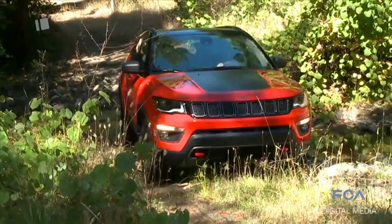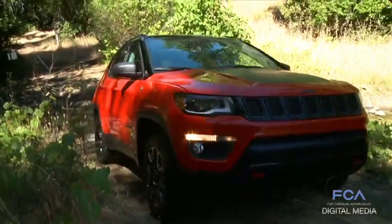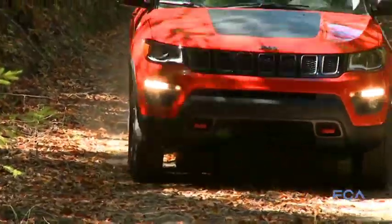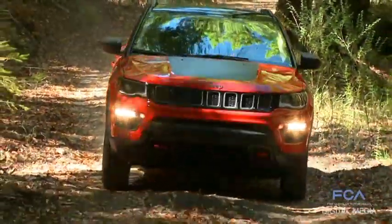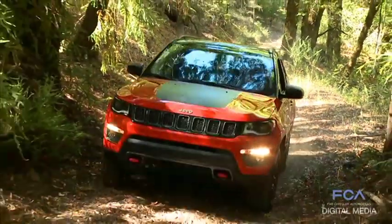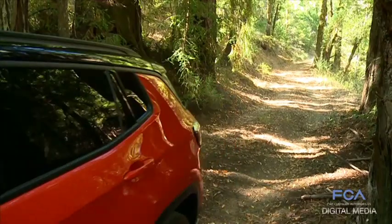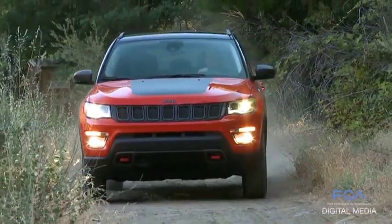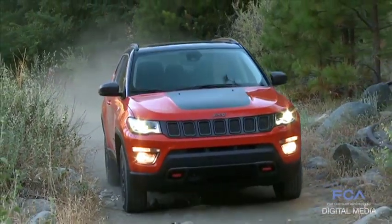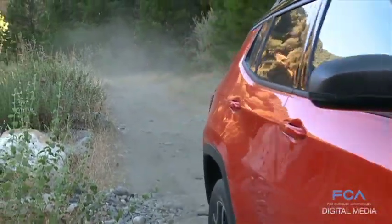We've got 17 different powertrain configurations in the vehicle. Each one is set up for the markets they're being sold in. We've got a 2.0-liter Tiger Shark in Brazil that runs on ethanol, a 2.4-liter Tiger Shark for NAFTA, Russia, and Gulf Coast countries. Then we've got diesels — a 1.6-liter diesel for AMEA and a 2.0-liter diesel for AMEA that comes in 140 and 107 horsepower configurations.